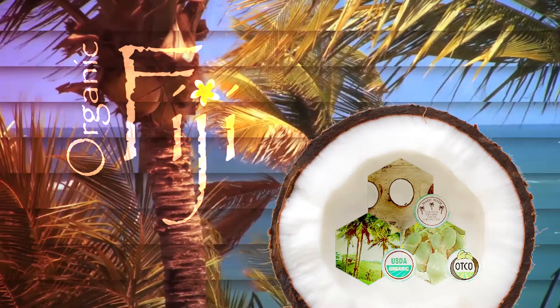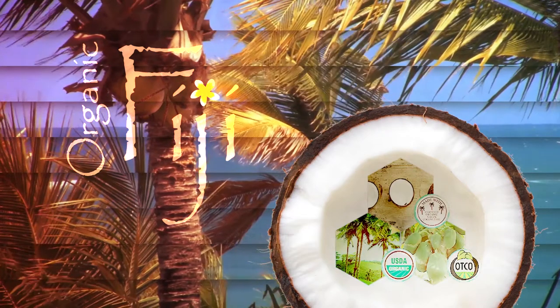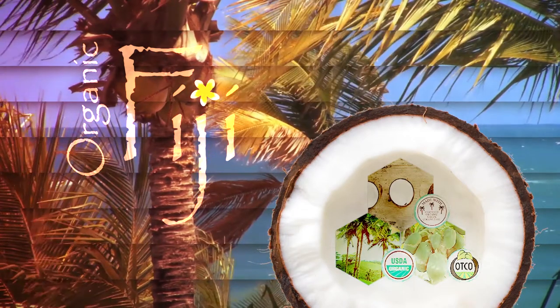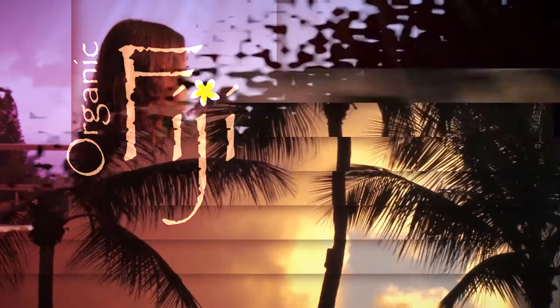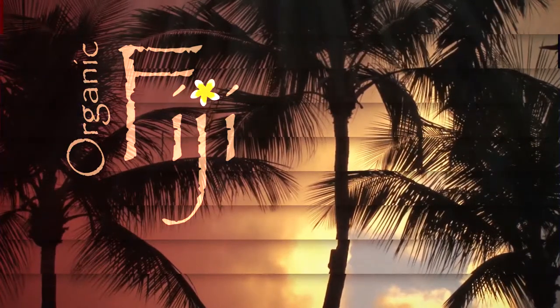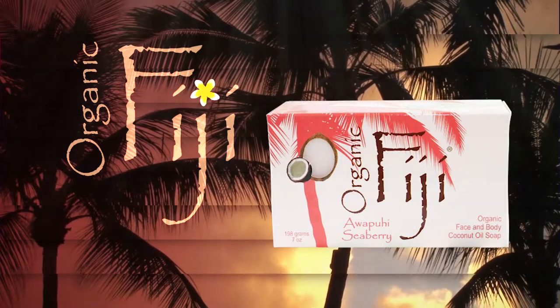All products are formulated with USDA certified organic cold pressed extra virgin coconut oil. All products are free of sulfates, phthalates, toxic chemicals and artificial ingredients.